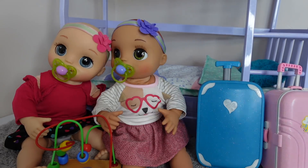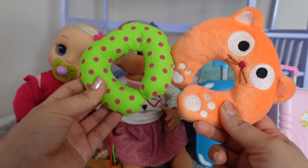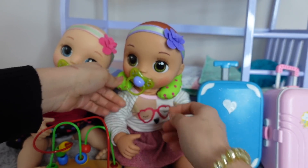Girls, your suitcases are ready. We still have to pack the diaper bag here in just a minute. But first, I am going to show them their neck pillows. This is going to be the twins' first time flying in an airplane.